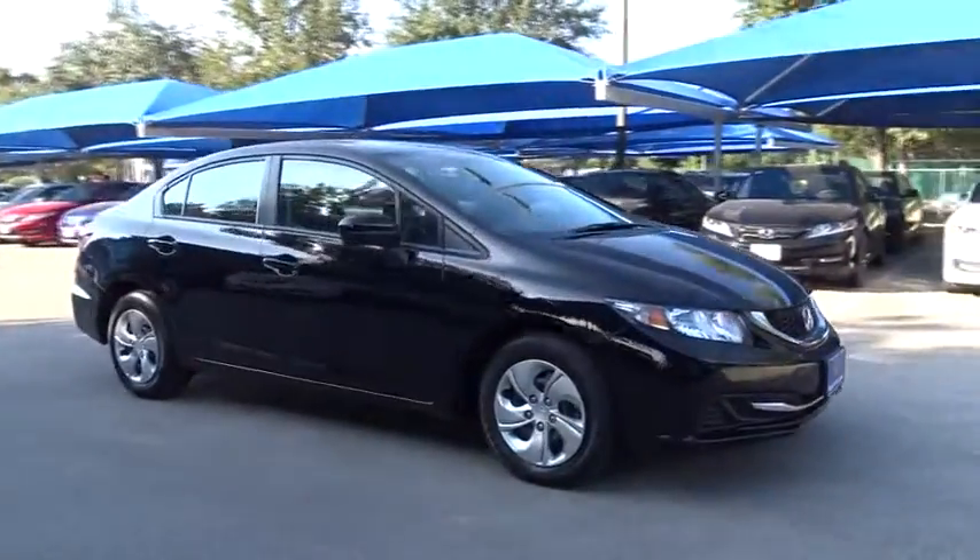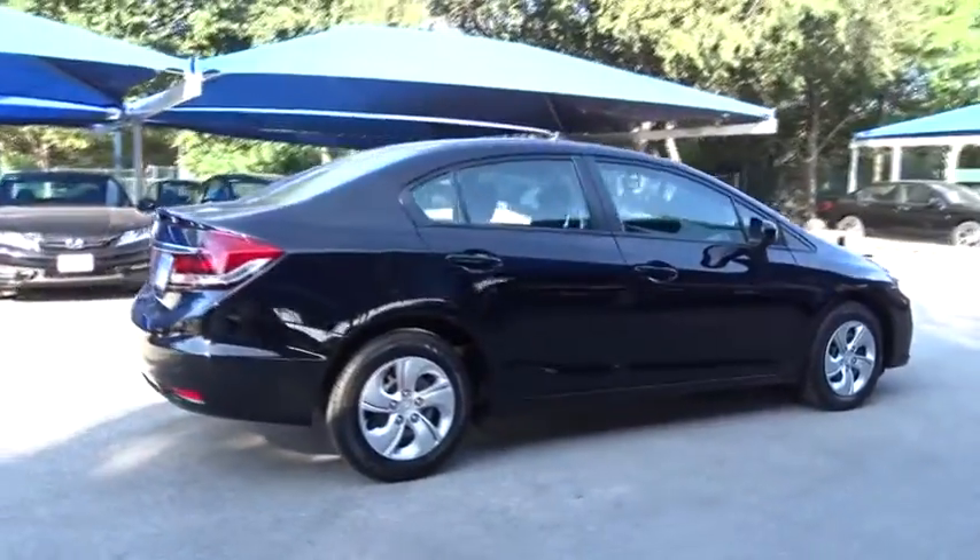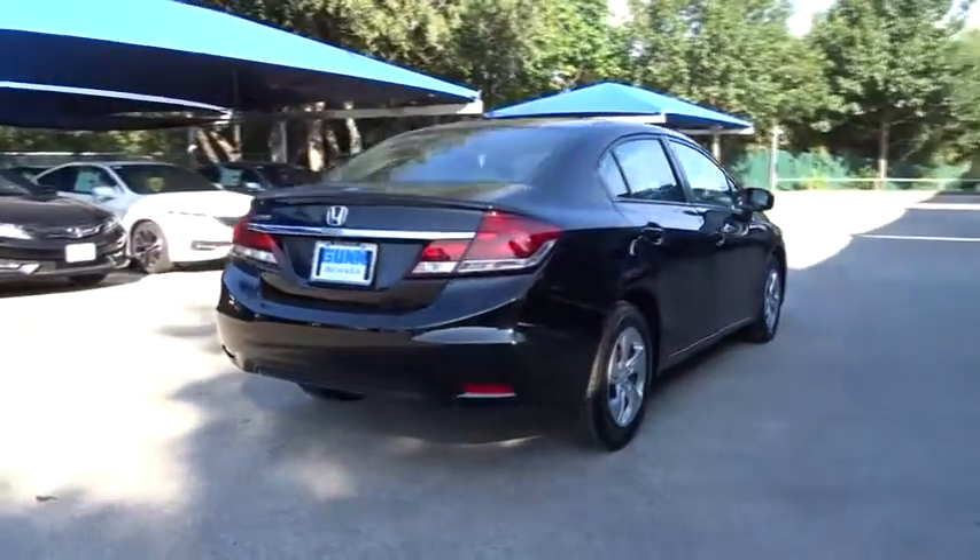The 2015 Honda Civic. Practical, awesome gas mileage, and incredibly reliable. This vehicle has less than 9,000 miles.